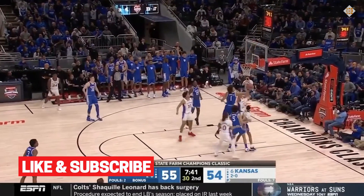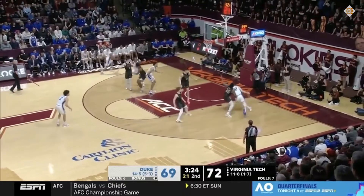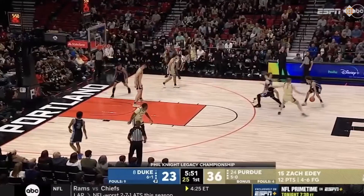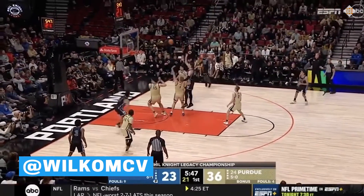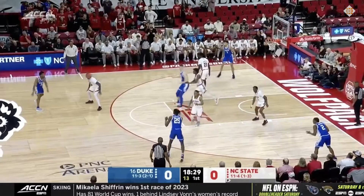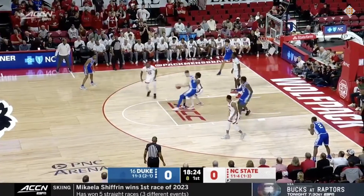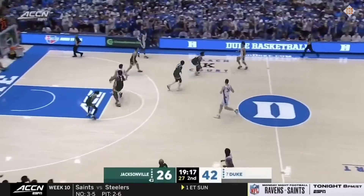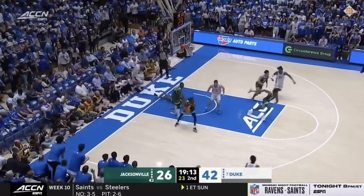You want the Duke forward to be able to do two things: shoot the three-ball and score at the basket. We've seen the flashes, but both of these areas need to become more consistent. Filipowski takes a ton of shots at the rim but only makes about 56% of them, and he's attempted just 15 dunks all season. For comparison, Derek Lively is at 33 dunks despite playing about 400 fewer minutes. In particular, we know Flip can attack a closeout, but then he's gotta convert.